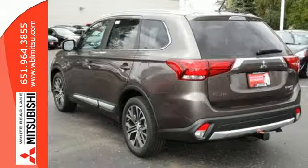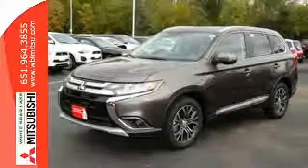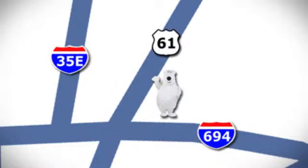Look and feel great when you drive this Mitsubishi home today. We're conveniently located at 3400 Highway 61 North in White Bear Lake, Minnesota.